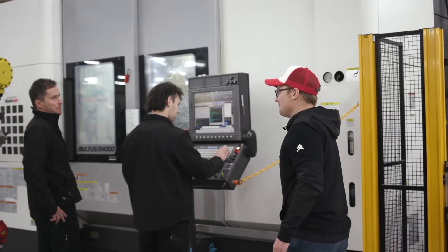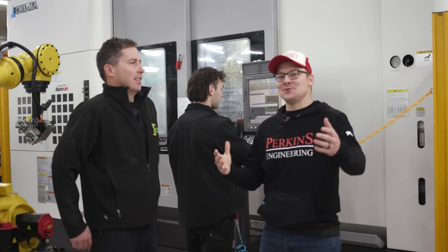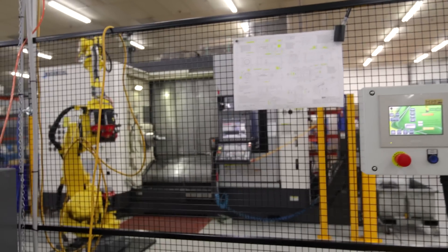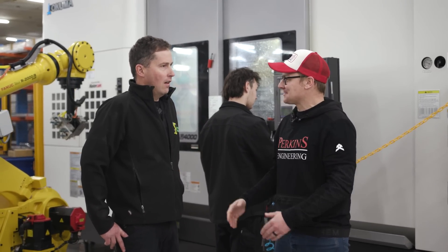Here's the man of the hour — Brett — fantastic to see you and introduce you to our YouTube channel. Thank you for your support of the Perkins Engineering YouTube channel. Quick one: why did you want to get involved with us?